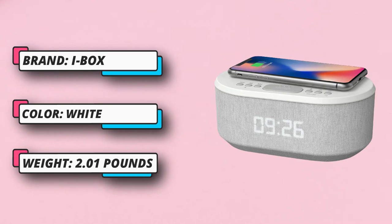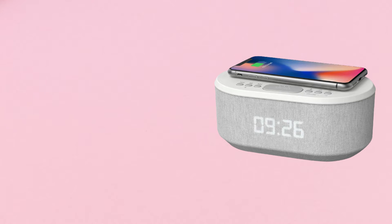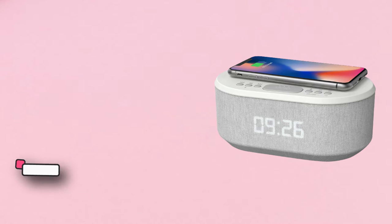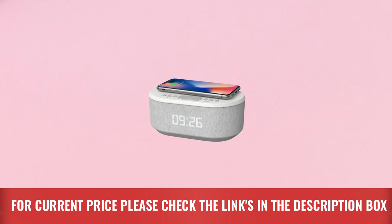Because of its stereo speakers, the radio sound quality is better than most of the devices we tested, which rely on small built-in speakers that are often tinny sounding. While this unit has many pros in our book, it does have a few substantial cons. For current price, please check the links in the description box.